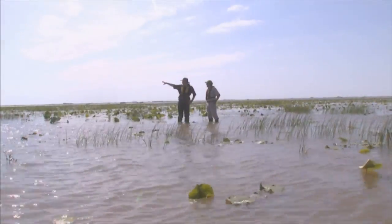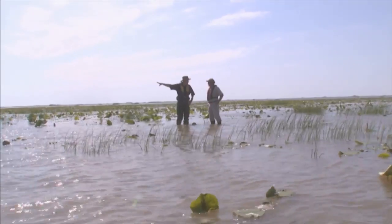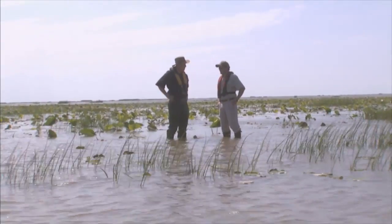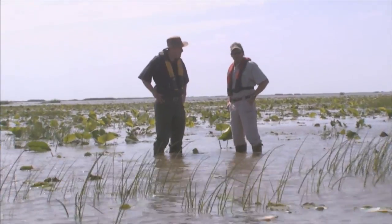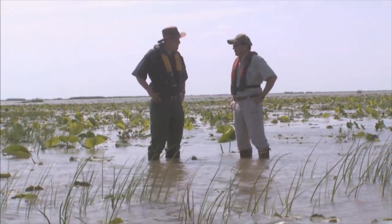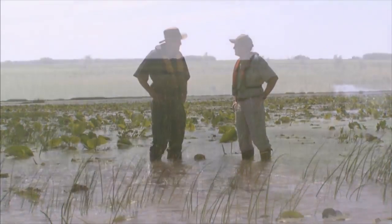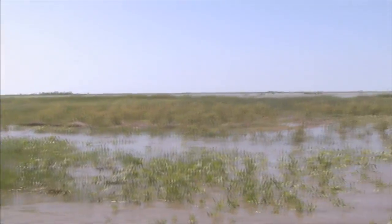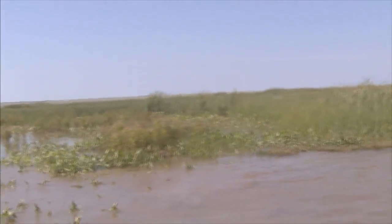We saw the trees down there that have grown up in 20 and 30 years. How long before there are trees here? It depends, but you can already see this flat becoming an emergent marsh. It could be a very short time — within five years or so you'll get little seedlings of willow trees popping up, and in ten years you could have a little forested island.